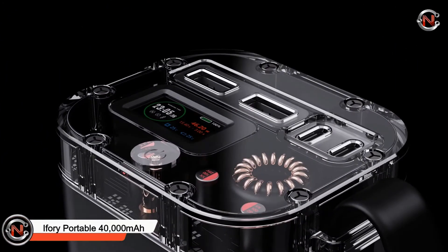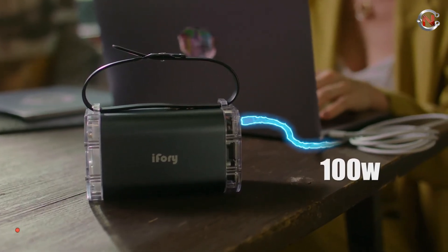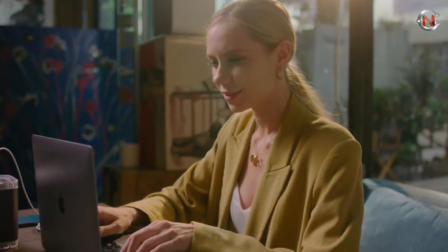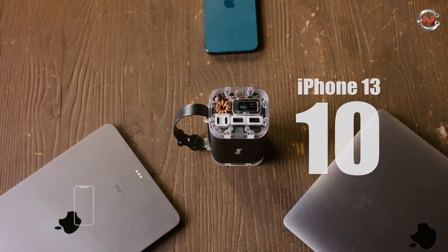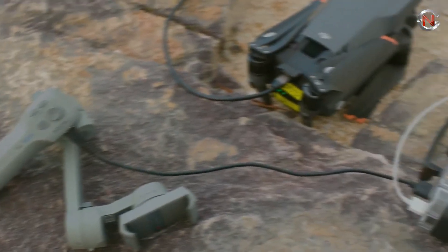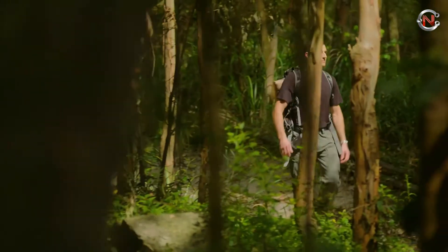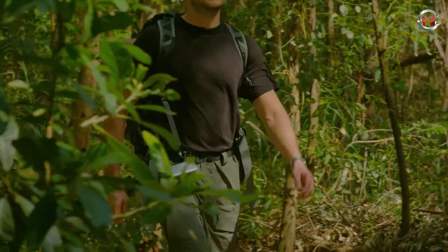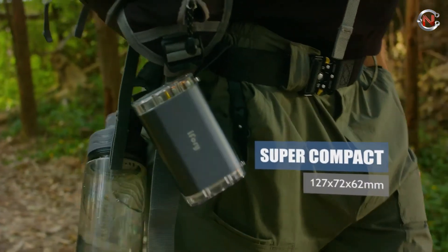IFERI Portable 40,000mAh Power Bank. If you're looking for a waterproof and powerful power bank to keep your electronics charged while away from the grid, the new IFERI could be for you. The portable battery pack has 40,000mAh of 100-watt power, rapid charging technology, and a convenient LCD panel which allows you to immediately check how much charge is left and how much output you're supplying to your devices via real-time monitoring.